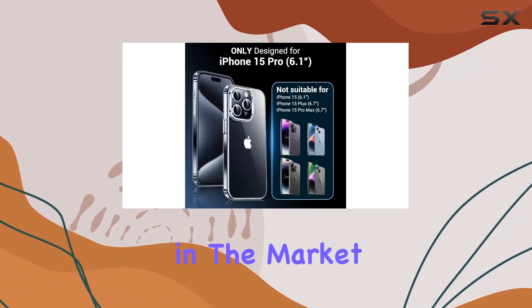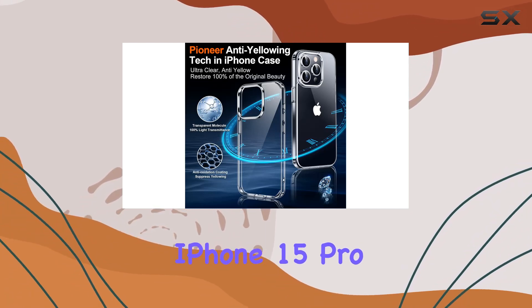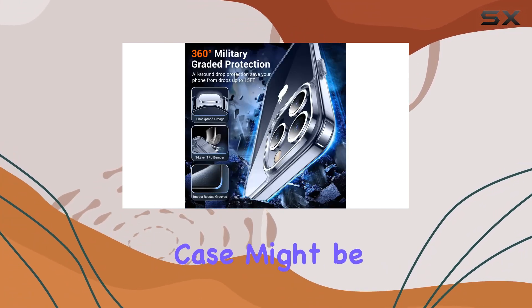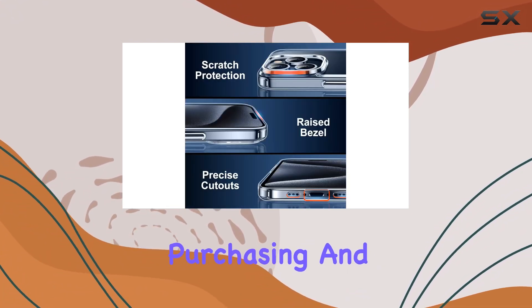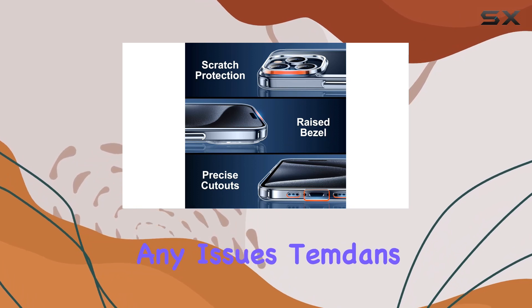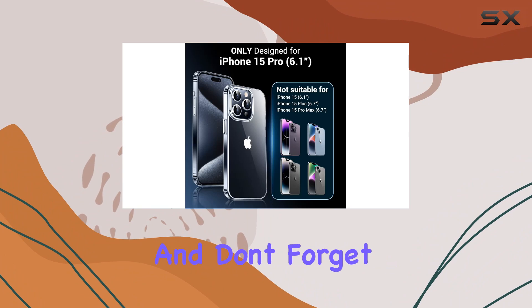It's also compatible with all screen and camera protectors, making it a versatile choice. If you're in the market for a slim, protective, and crystal clear case for your iPhone 15 Pro, the Temden clear case might be worth considering. Remember to check your phone model before purchasing, and if you encounter any issues, Temden's excellent customer service is ready to assist you.